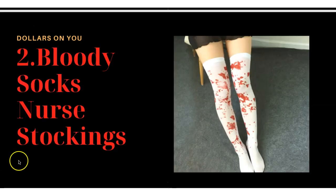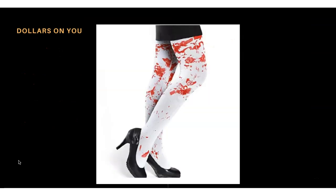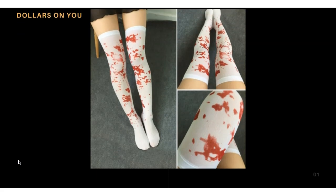Product number two is bloody nurse stockings. These are stockings that look like they have blood on them, so this will work well for Halloween. Let me show you some images. This image shows someone wearing them — it looks cool. You can try this product and find them on AliExpress.